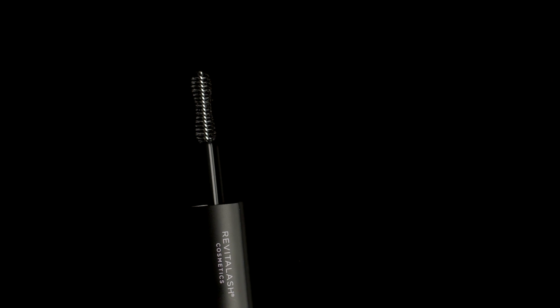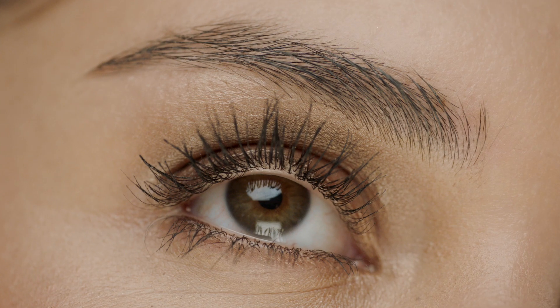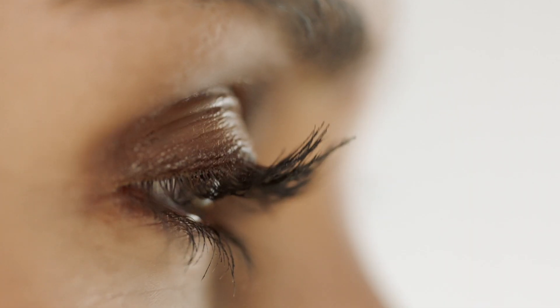The new hourglass-shaped wand amplifies lashes with a wet, buildable, blackest black mascara formula to create longer, thicker, more gorgeous eyelashes. Rich in peptides to help fortify and condition while improving the health of lashes over time, this water-resistant product stays put throughout your busy day.